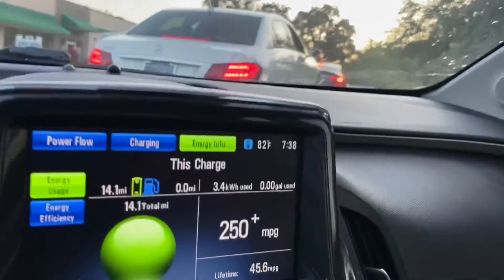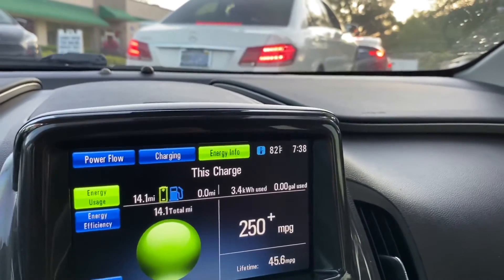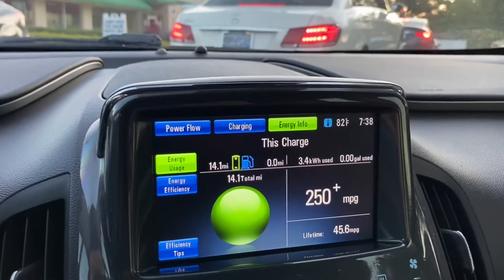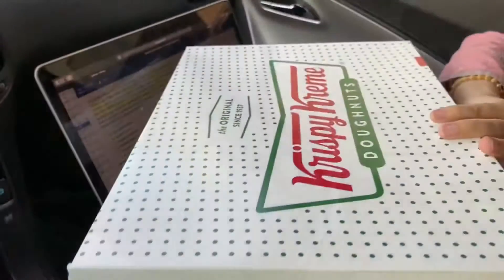It is 7:38. I've already picked up — I had to pick up some parts from the Ford dealer, which is the reason we left. So I've already done that. Now, this box of donuts.